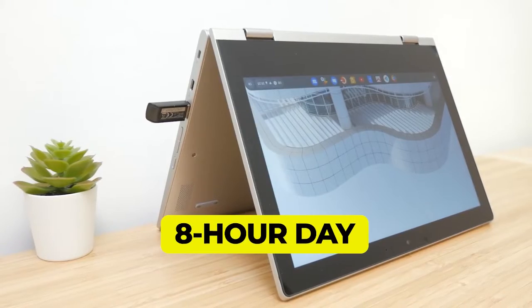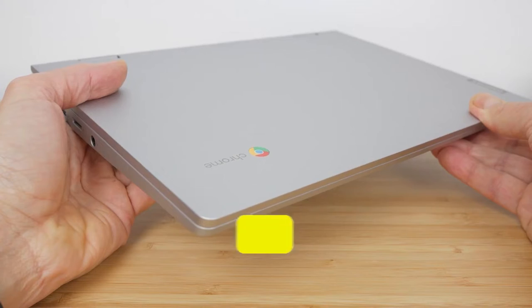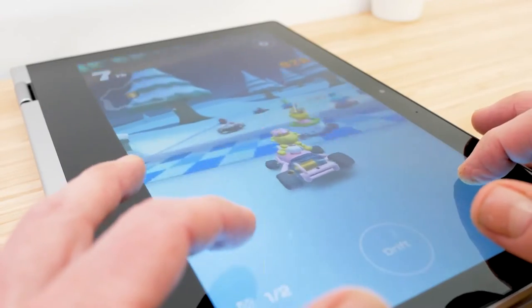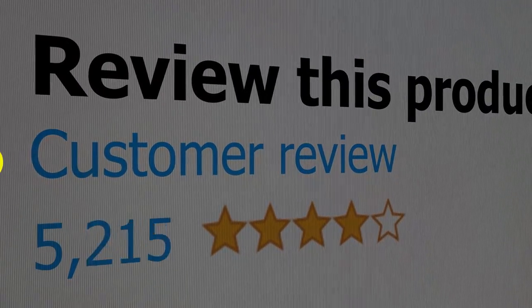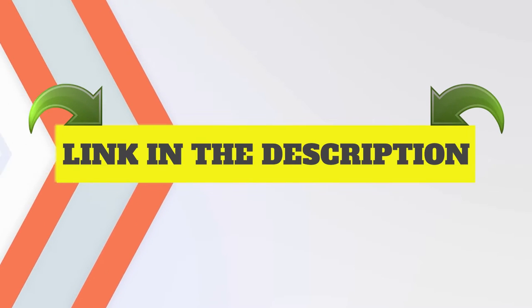Features: Battery lasts easily through a typical 8-hour day with plenty to spare. Portable due to thin profile. Impressive build quality for a laptop in its class. Comfortable keyboard and responsive touchpad. This product's customer review is 4.5 out of 5.